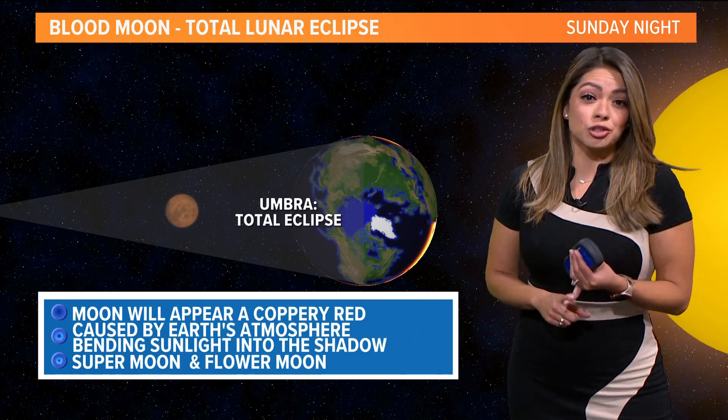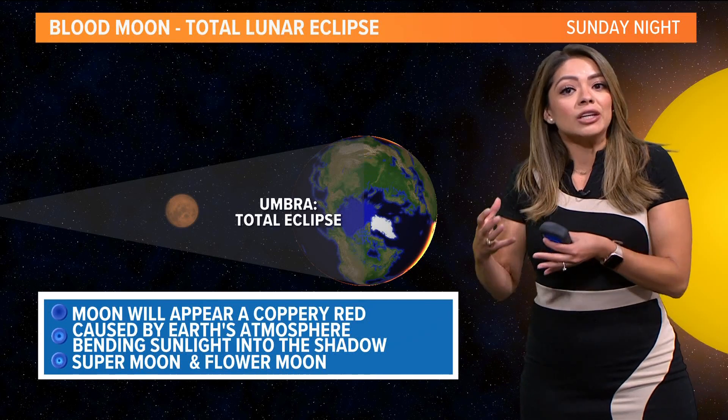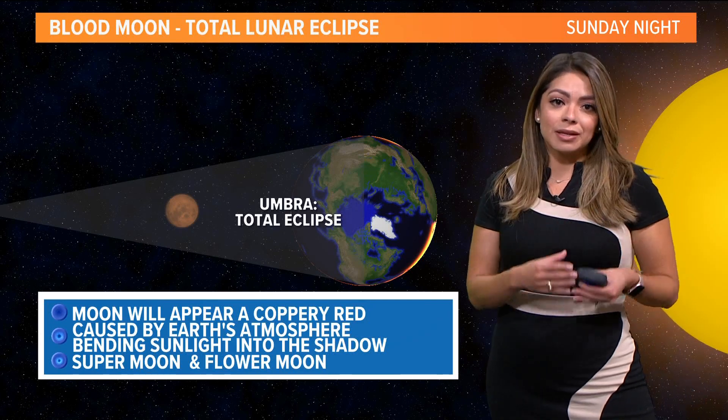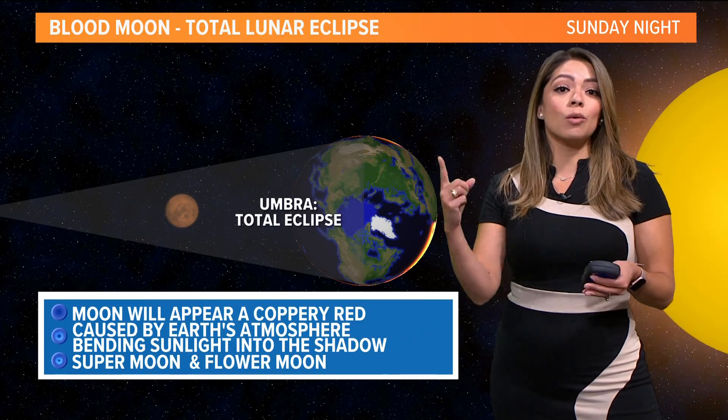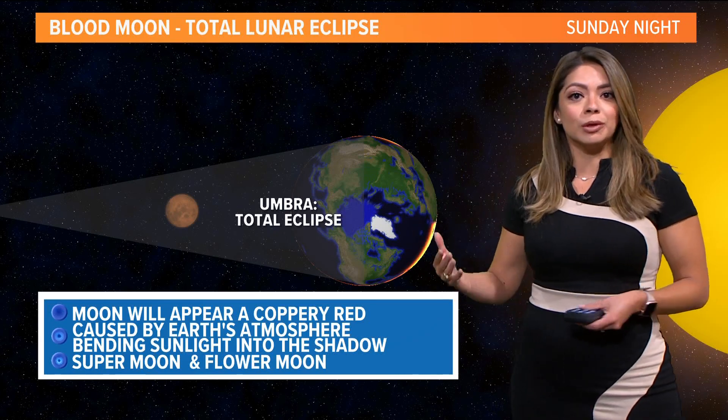It also happens to be a supermoon and a flower moon. A supermoon just means that it's going to appear closer to the earth because of where it's at in its orbit. A flower moon is just a name given to the May full moon.